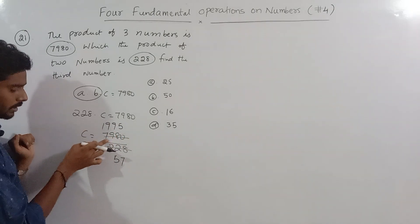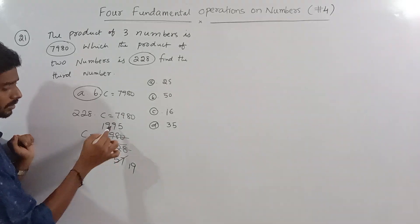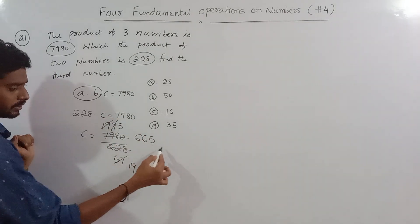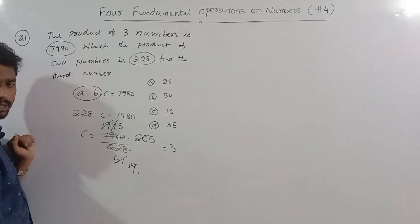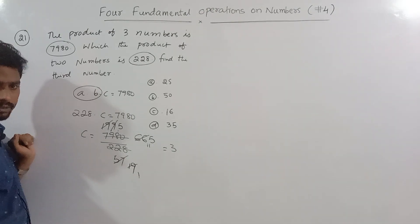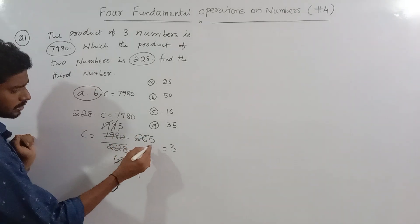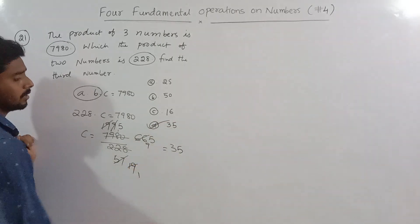Working through the division of 7980 by 228, going through the steps of the calculation. The result comes out to 35. So the correct answer is 35.